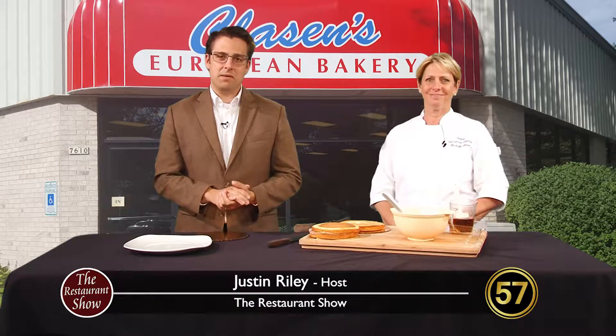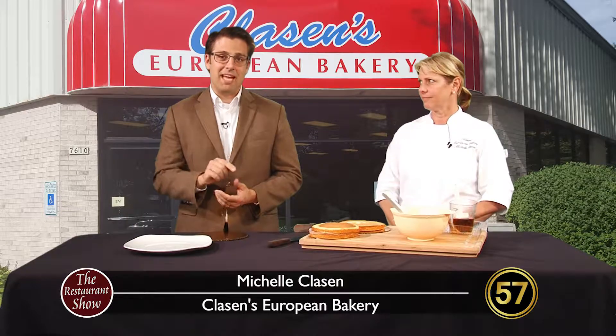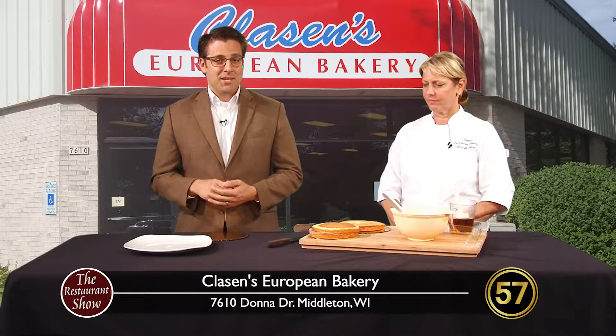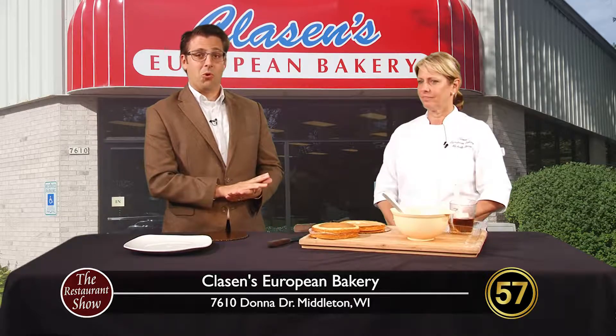Hey folks, welcome back to The Restaurant Show. If you're somebody like me, you loved baked goods — for better or for worse, you loved baked goods. If that's you, you'll want to stick around here today because we're talking to somebody from not your average ordinary bakery.